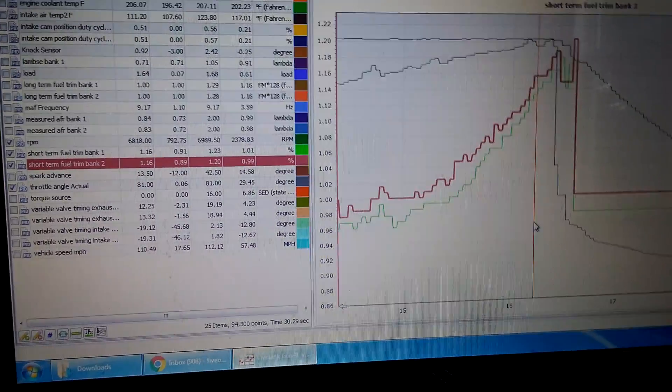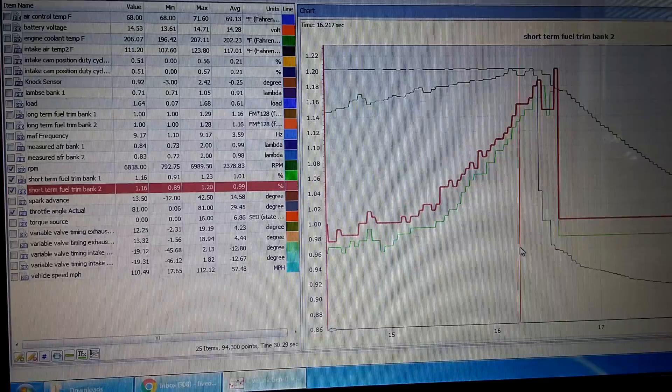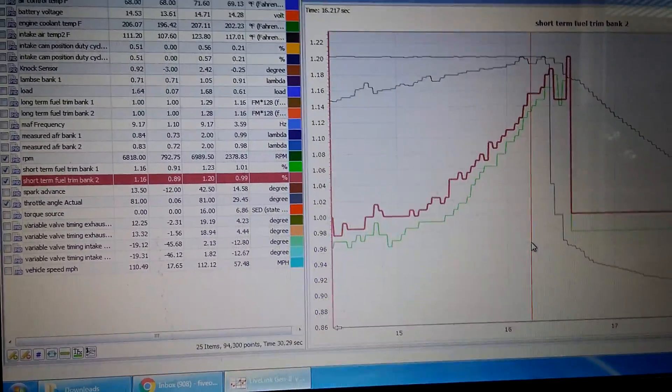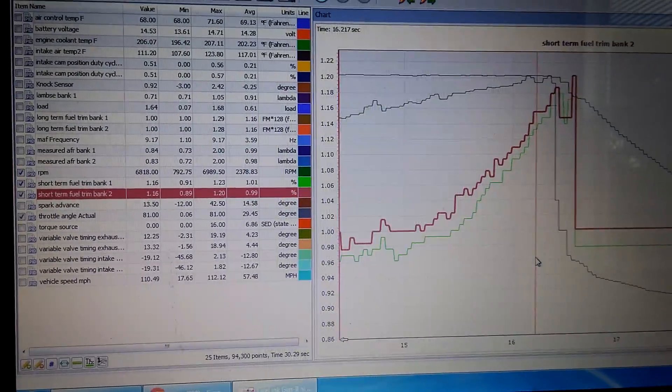So what do we do? We put a booster pump in the car because we want to make sure that the car has plenty of fuel, plenty of head pressure over the top of the injector on the rail, so that when it's boosting and all that fuel is getting consumed, it has plenty to back it up.